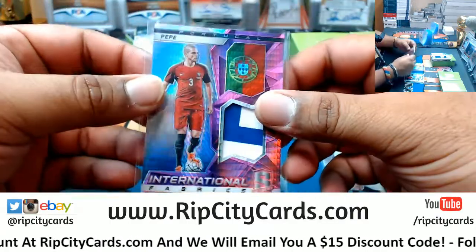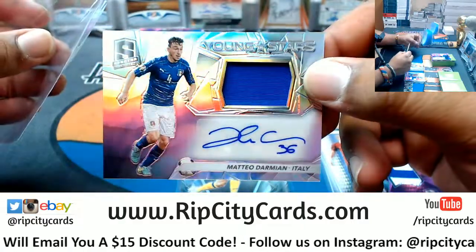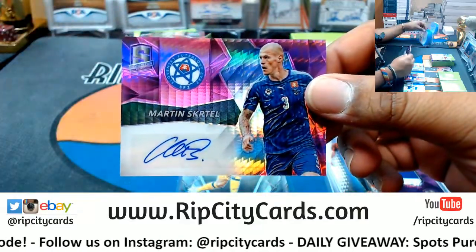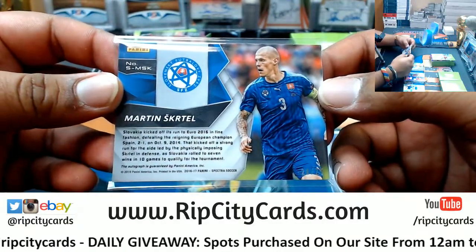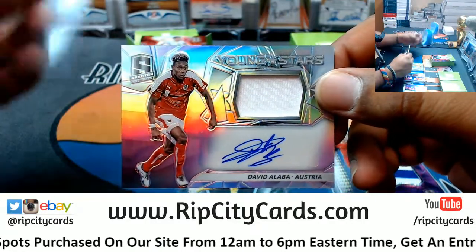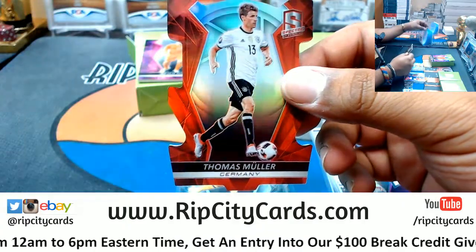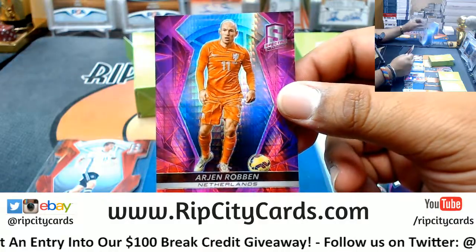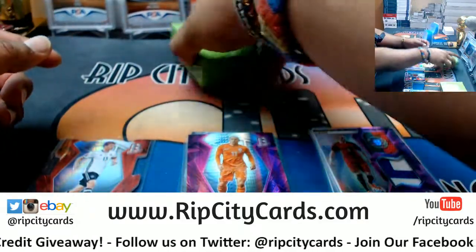Pepe from Portugal, two color patch, number two of 25. Patch auto out of Italy from Mateo Darmian - nice patch auto right there, number two of 149. We have Martin Skrtel with the autograph, that is number two of 25. My boy David Alaba patch auto for Austria, two of 75. A die cut for Thomas Müller for Germany, that is number two of 65, and for the Netherlands, Arjen Robben, that is number two of 25.